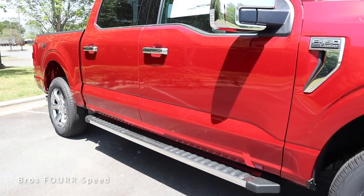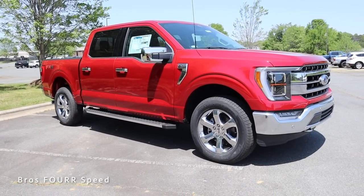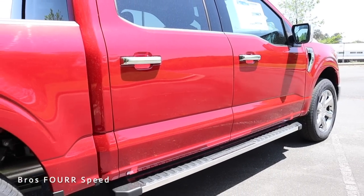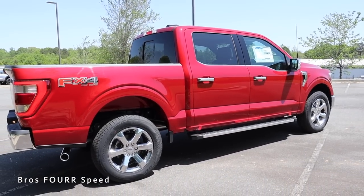This has a wheelbase of 145 inches, an overall length of 231.7 inches, a width of 79.9 inches, a height of 77.2 inches, and its ground clearance measures in at 9.4 inches.